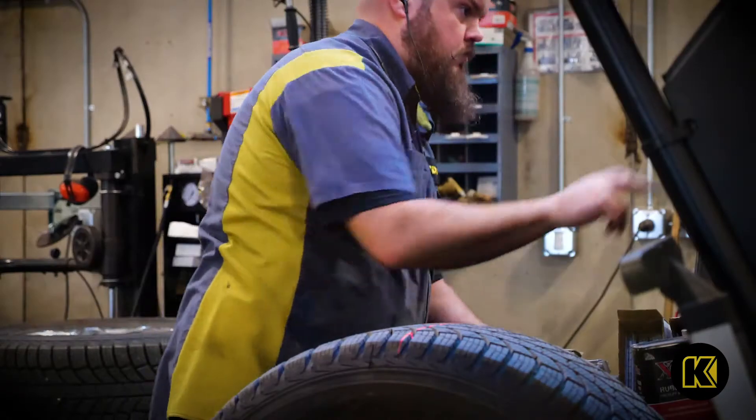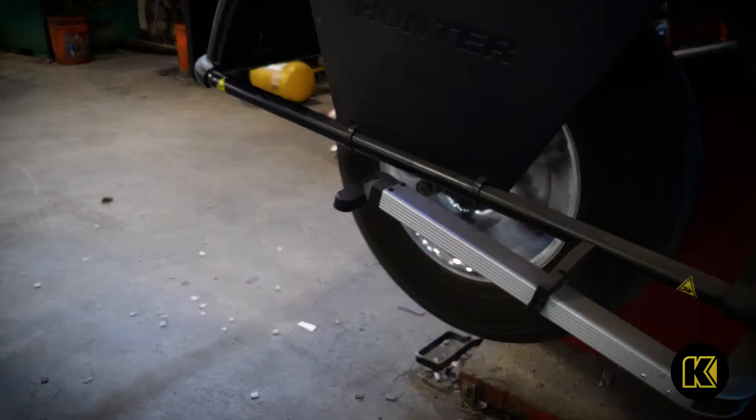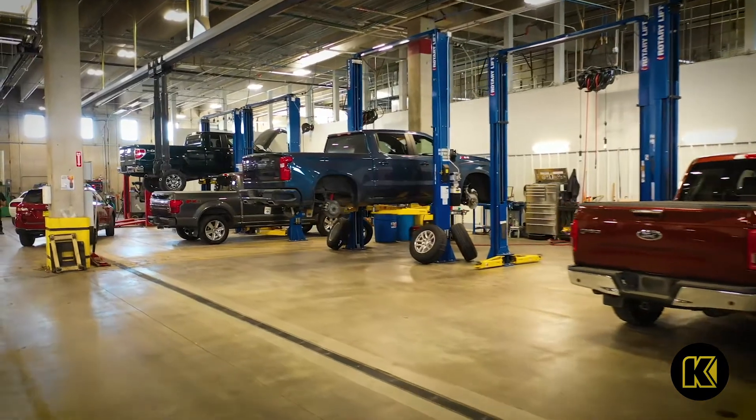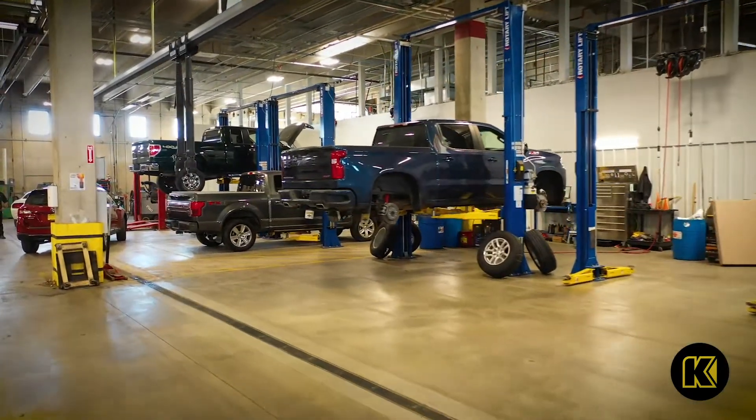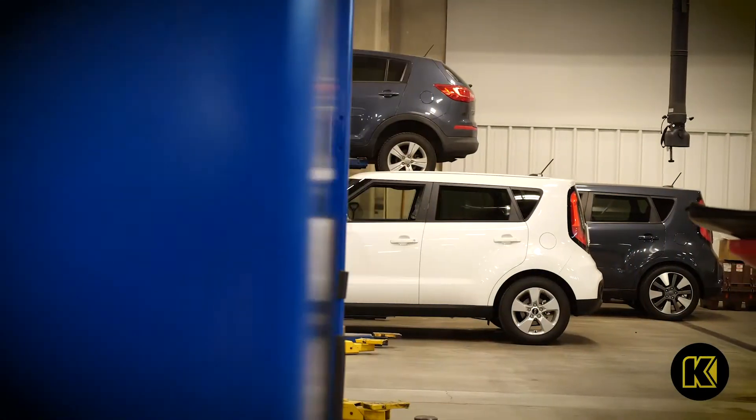One of the dealers I did work at, they would like to sell cars before they got inspected and then they'd come back with problems. The one thing I do like about the Kendall facility is it's dedicated to used cars. So you're not going back and forth between customer cars and used cars, so you can pay more attention to getting a good quality product out.